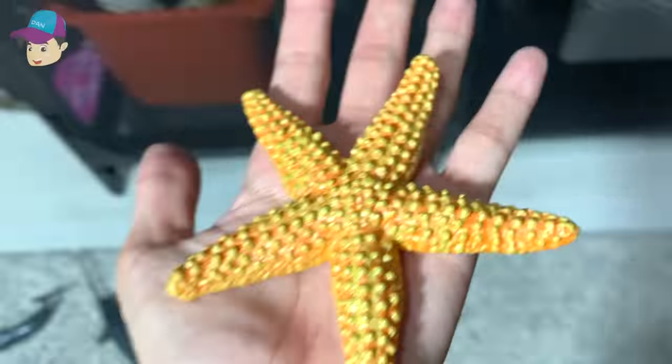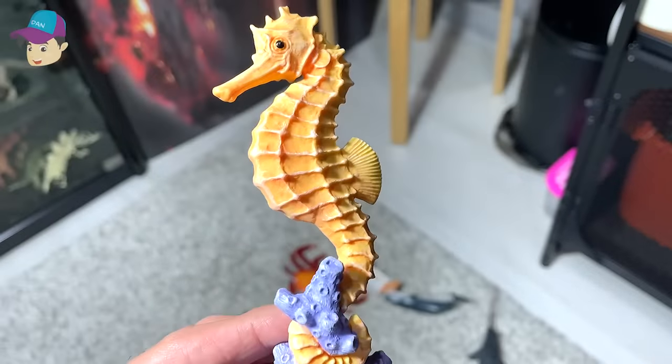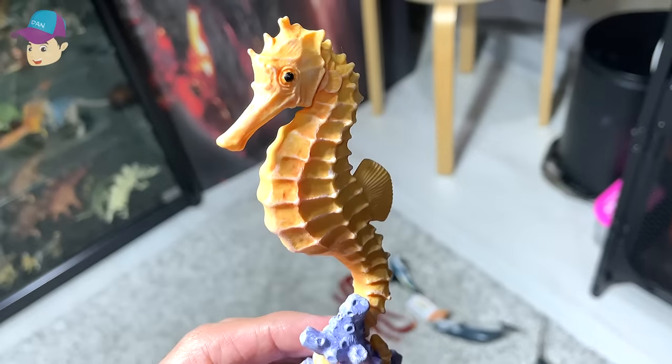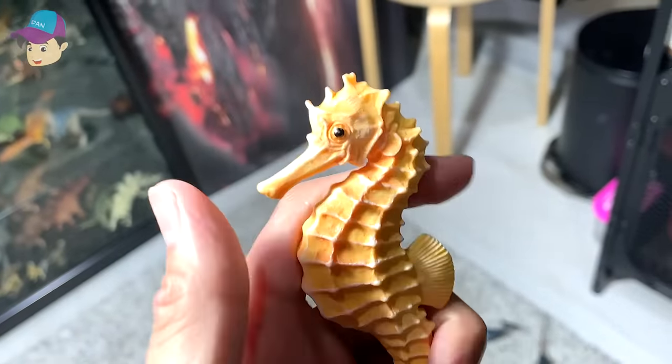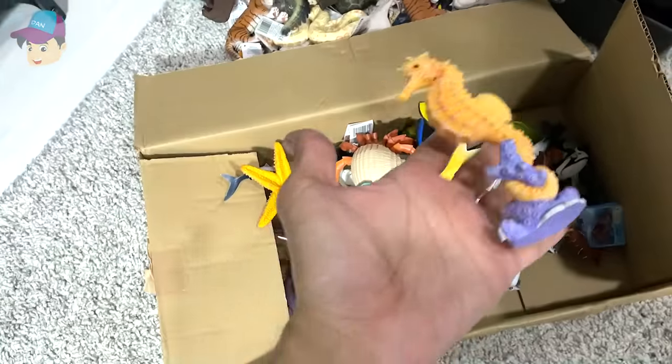Starfish right here. Yes, this is a seahorse — a new one. It actually uses its long snout to vacuum up food. It's really, really nice.